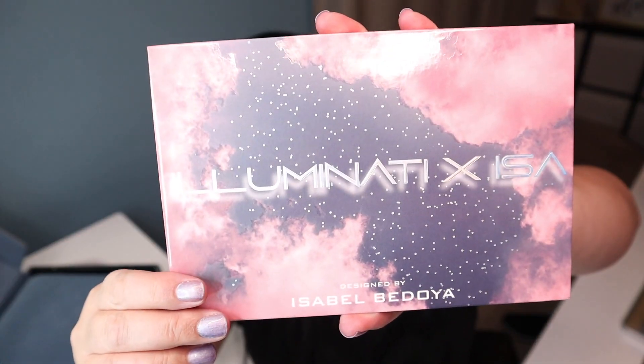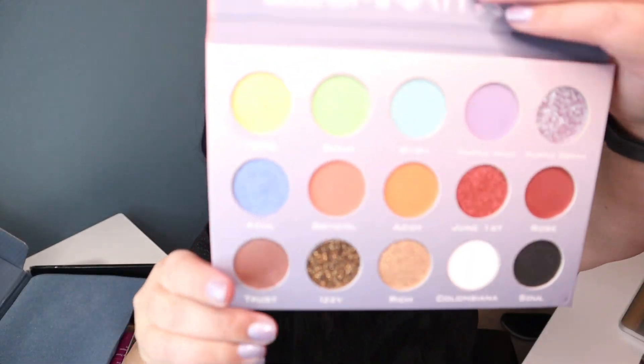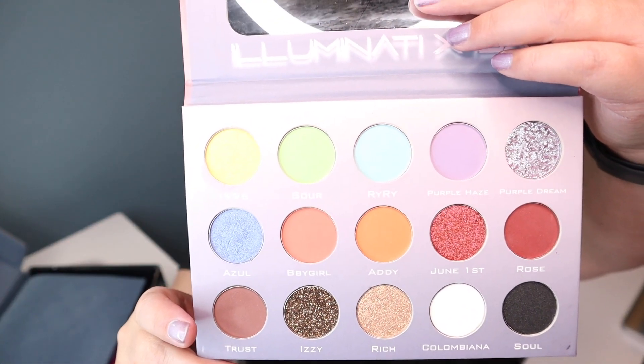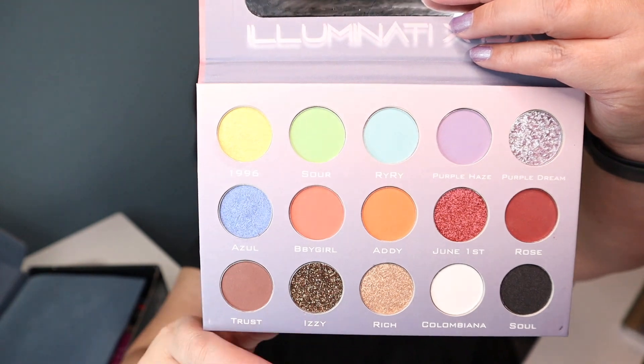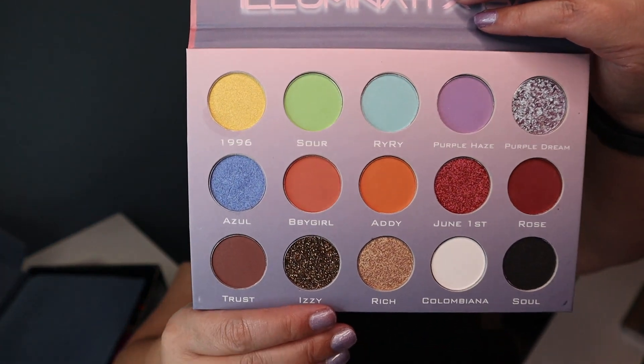The first item I want to pull out is by Illuminati Cosmetics and it is an eyeshadow palette designed by Isabelle Bedoya. So here it is right here. Here are all the colors. I can't wait to play with this. It is so pretty. I love the yellows, the greens, the blues, the purples, and these glitter shades.